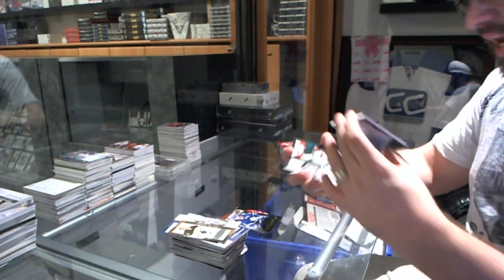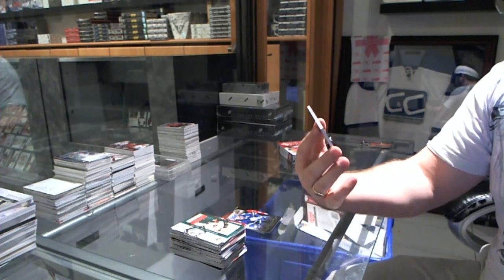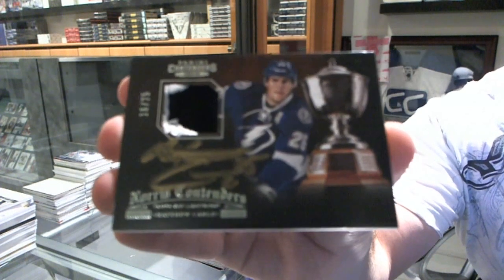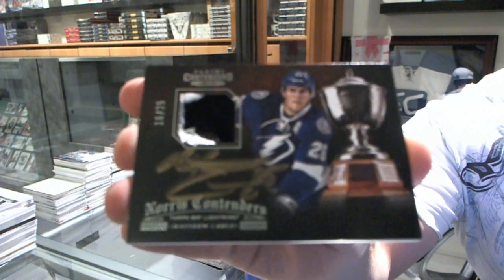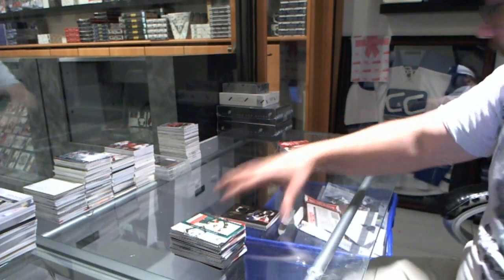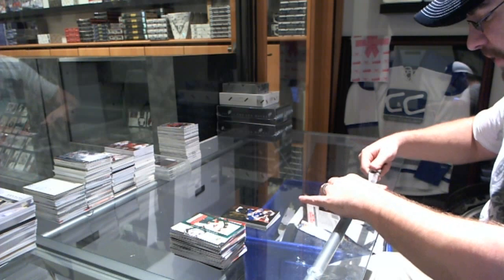For the Tampa Bay Lightning, numbered 16 of 25, a Nors contenders patch autograph — we have Matthew Tkachuk. Nice hit for Tampa Bay, that was a solid box.